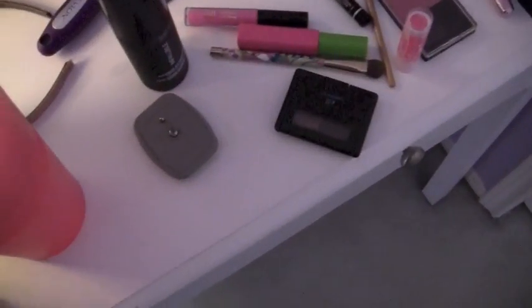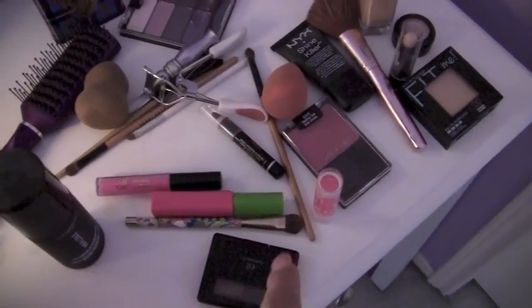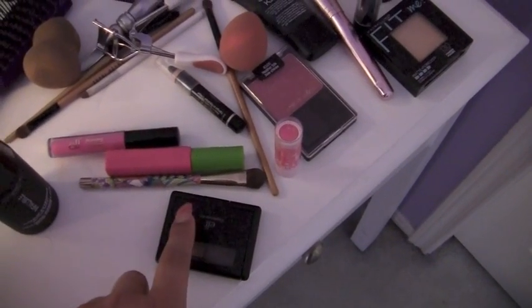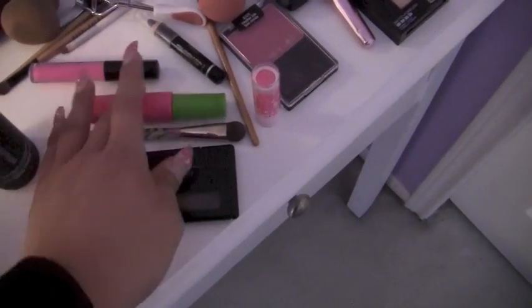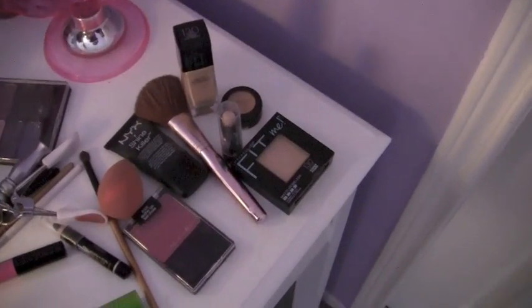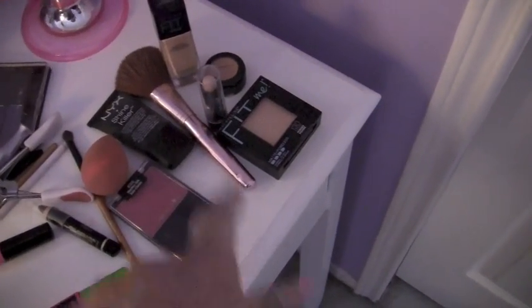This will be in my perfume collection video coming up soon. So: dirty beauty blender, pink beauty blender from Claire's, eyeshadow from Wet n' Wild, blush from Wet n' Wild, Elf eyebrow kit, Sonia Kashuk brush, Elf lip gloss, Maybelline mascara, Baby Lips crystals — so adorable — Shine Killer, Maybelline Fit Me Matte Poreless foundation, matte concealer, Wet n' Wild concealer, and powder.